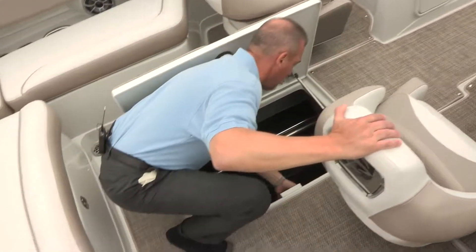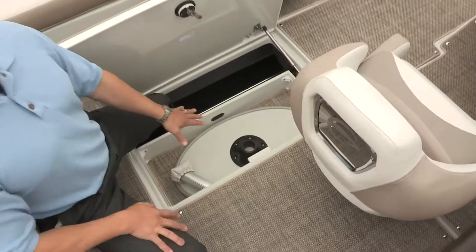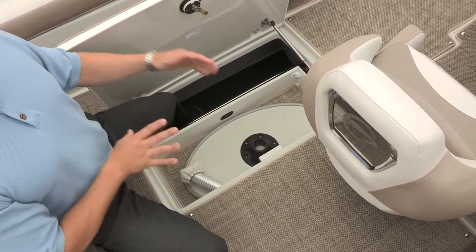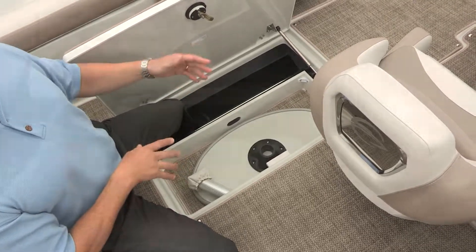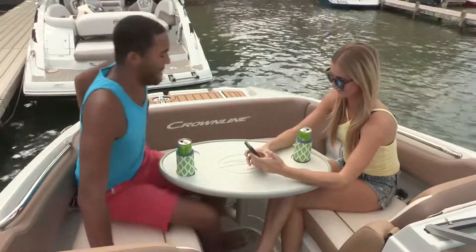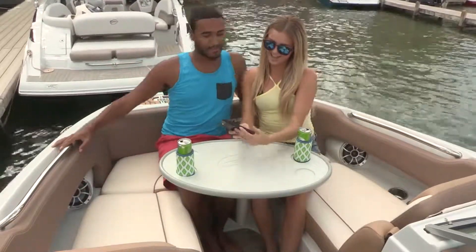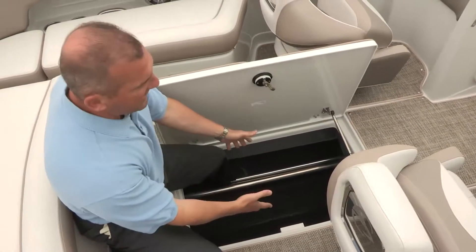Stepping down here, underneath the driver's helm station we have this tooled-in drawer. This is where you store your standard cockpit table when it's not in use — for use in the bow or in the cockpit for conversations, drinks, a small lunch, whatever you like to use the table for. When it's not in use, push it back away and you still have complete access to everything in the storage compartment.